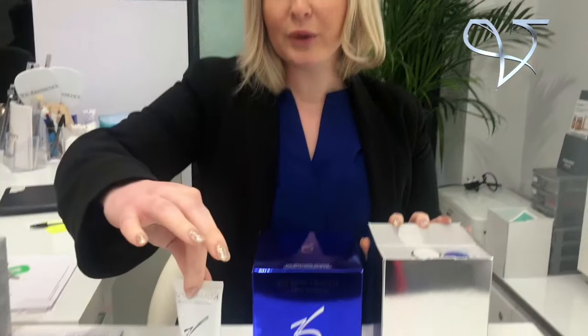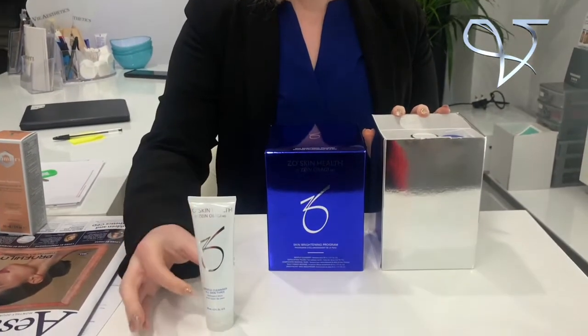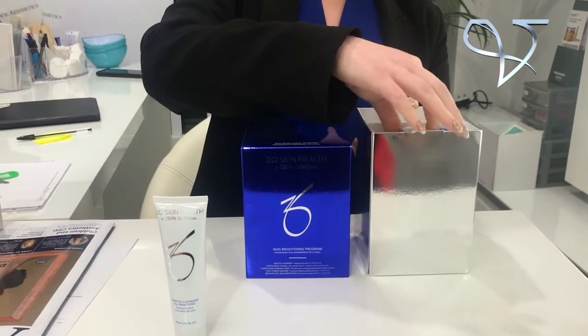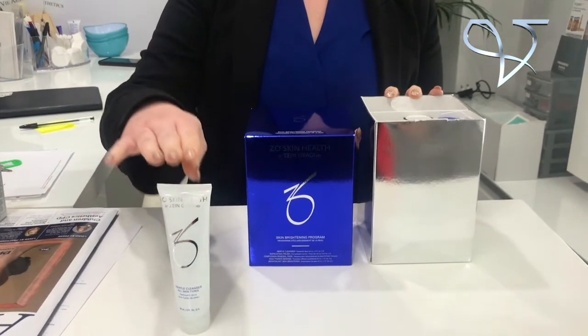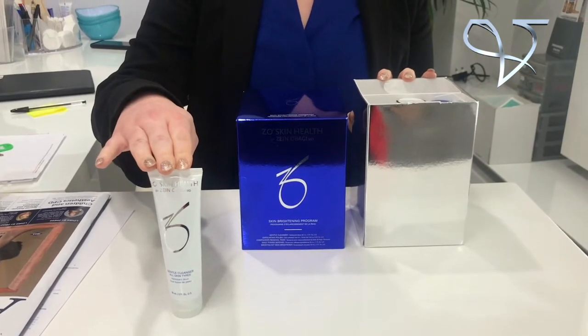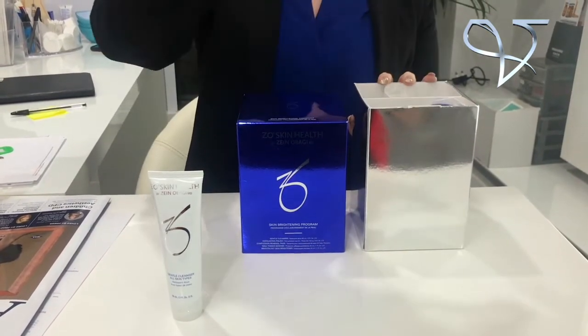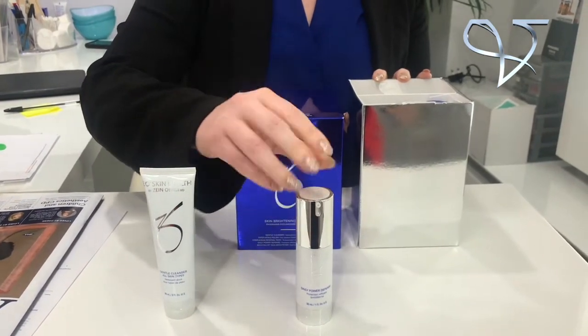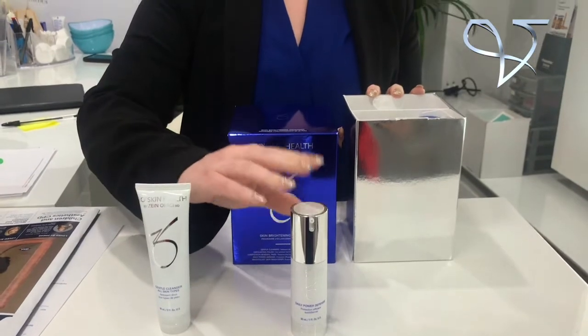This cleanser comes in a miniature size, which is excellent for travel on planes. It's going to cleanse the skin thoroughly but also hydrate the skin at the same time. You've also got your Daily Power Defense, which is packed with 12 antioxidants. It was formulated by a world-renowned dermatologist, and he has put his best science into this skin-building cream. It's going to nourish the skin and build it up.